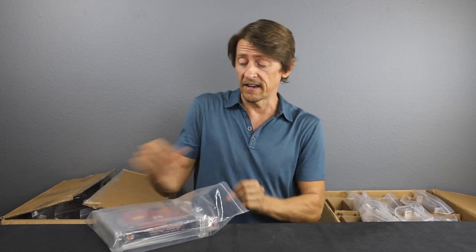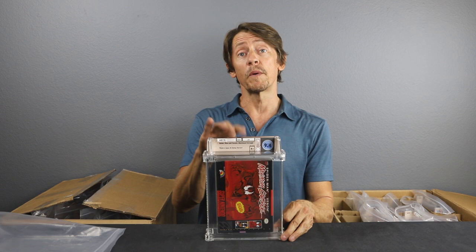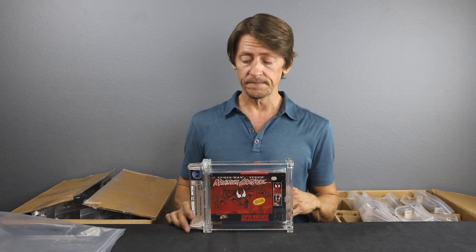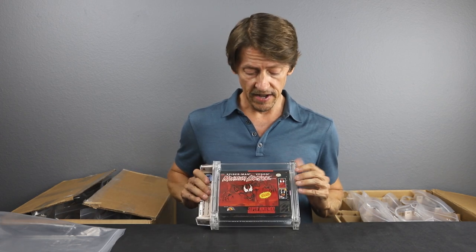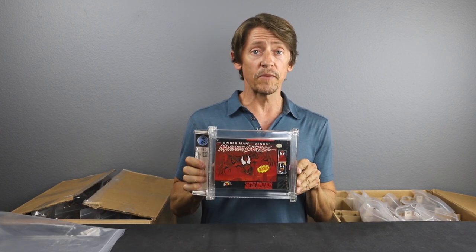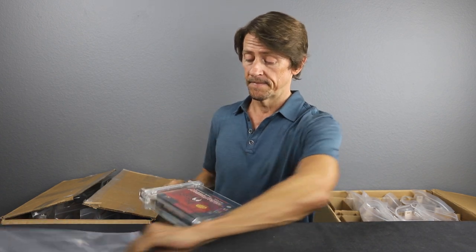Now this is one that's been picking up steam in the secondary market lately — Spider-Man Venom: Maximum Carnage, and we got a 9.4 A+. Now this is the red cartridge version — there's a special red cartridge edition and this is the one with the red cartridge inside. It's the first Spider-Man game to receive a teen rating; they typically all had the everyone rating. This is for the Super Nintendo — an LJN game. LJN produced a series of action figure toy lines from the 80s and 90s that collectors love, so when they produced video games, you have a lot of crossover with collectors. A 9.4 A+ — people really do love the LJN video games.